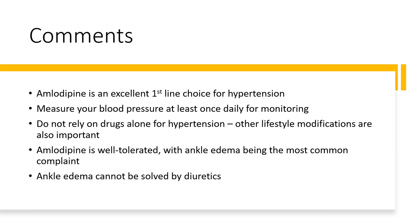That's all about amlodipine. If you like this video, please hit the subscribe button and leave a like. I'm willing to answer all sorts of questions. See you next time.